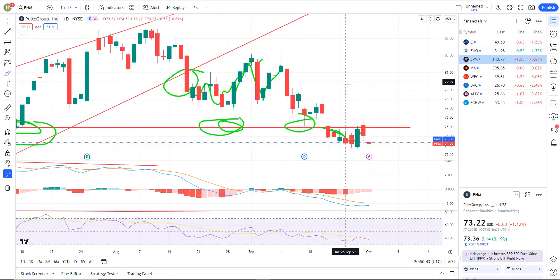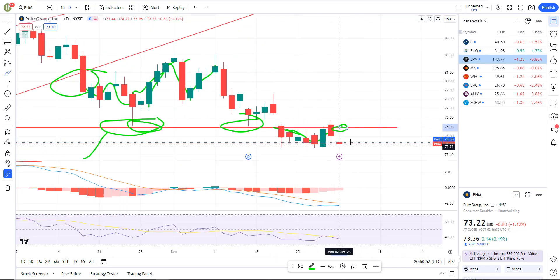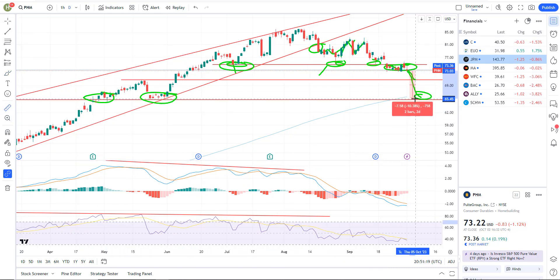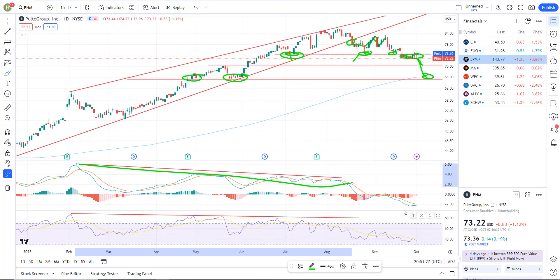PHM — your homebuilders — resistance right now which was former support is right here at about $74.88. Today it rallied up into that resistance and they sold it down. It's been knocking on that resistance from below, but I'm looking at lower prices. I suspect we'd go right through the next level of support and come down to $65.50, which is a good solid target — you've got the 200-day and several reactions through there. That's about a 10% drop. Negative divergences have been building for quite a while on this one as well.